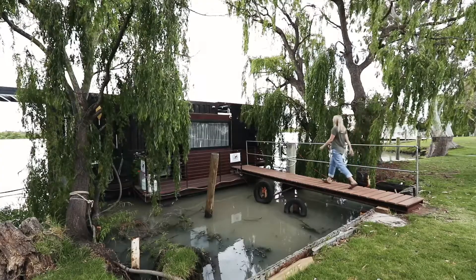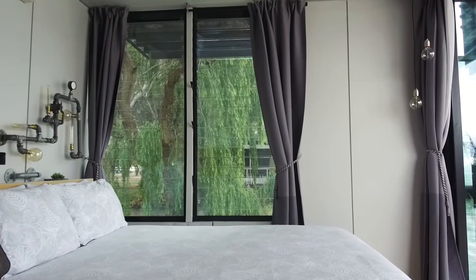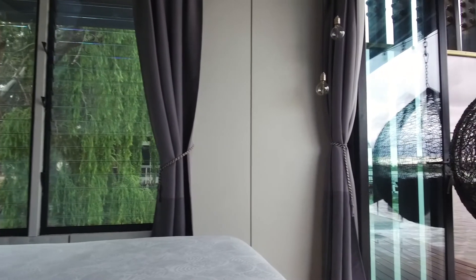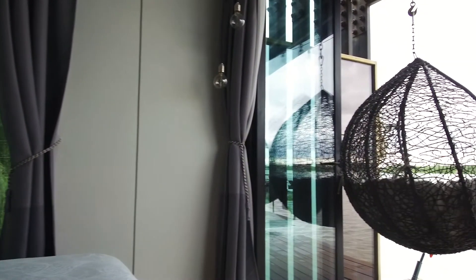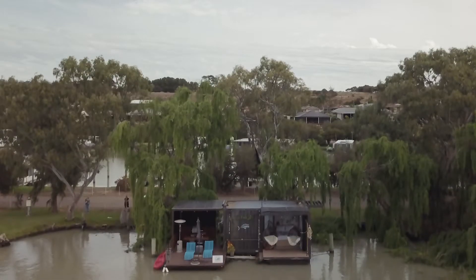The cube is a shipping container that has been put on pontoons. It was originally a show home for the Outback. It's essentially a tiny home.